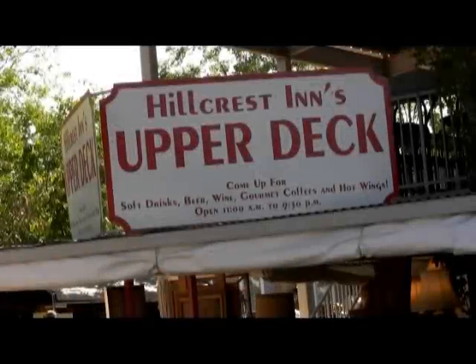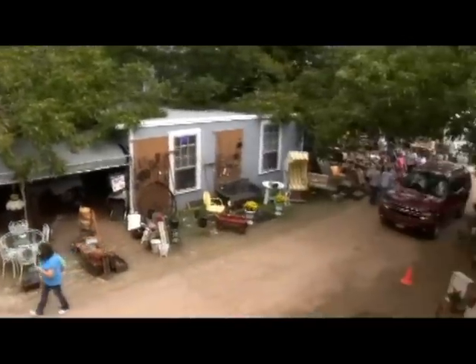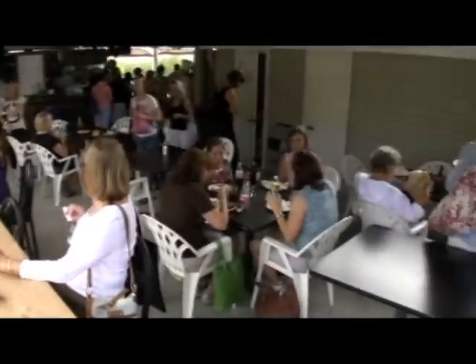Upstairs you'll find the second cafe, known as the Upper Deck. It's a bustling spot that can accommodate up to 140 diners at once for lunch, snacks, dinner, and drinks. It also has its own kitchen and two more public restrooms, and is a great spot for people watching during the shows.